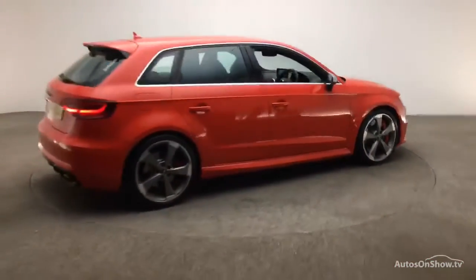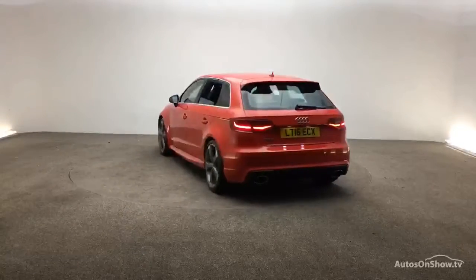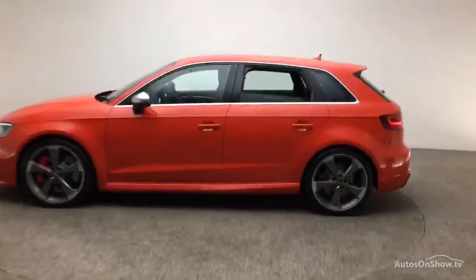Each car is subject to a stringent 145 separate mechanical, interior and exterior inspections. Only once it has passed all of these will we move it on to conduct a thorough road test.